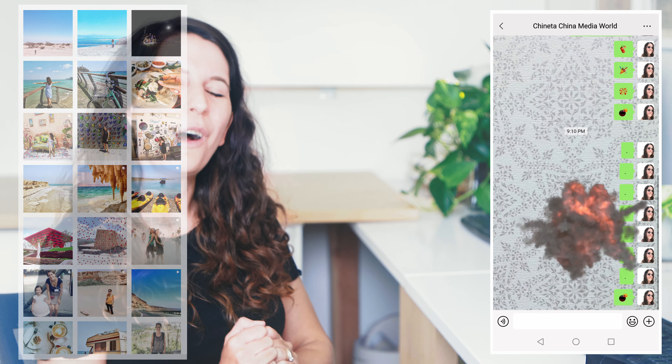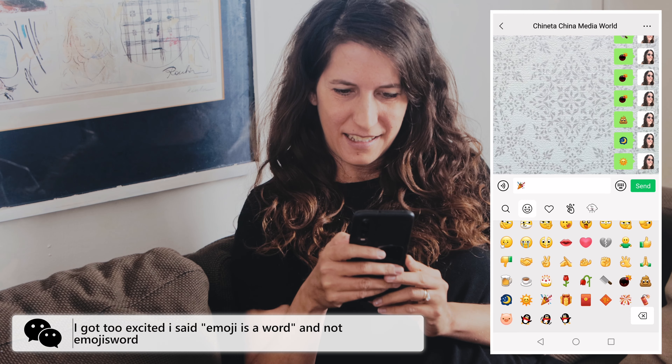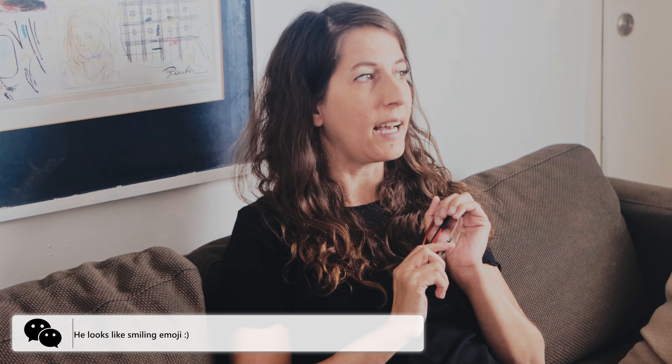I'm here to tell you how to use animated emojis. Emoji is a word from Japanese which means picture and character. The first emoji was invented in 1999 by Shigetaka Kurita in Japan.